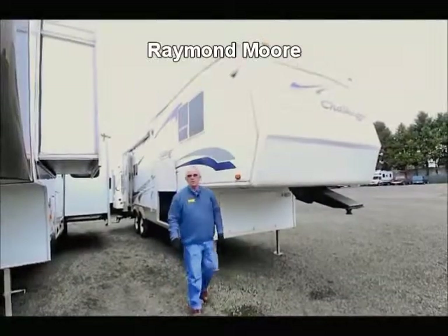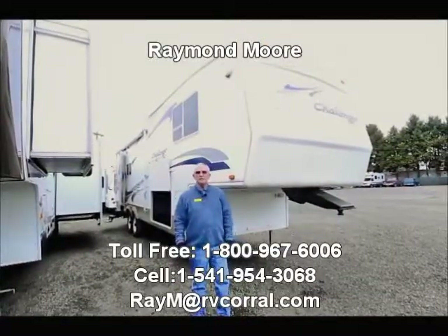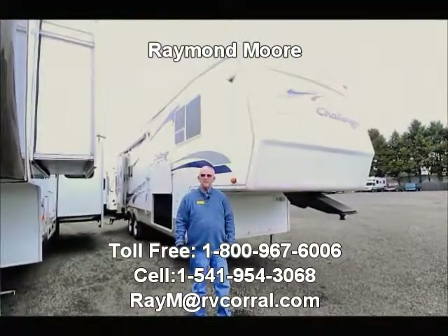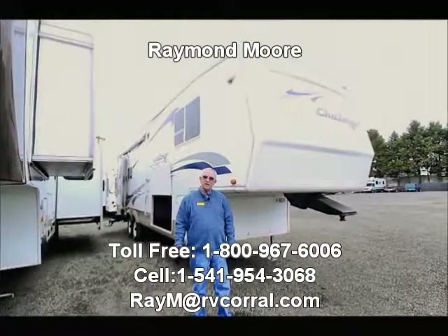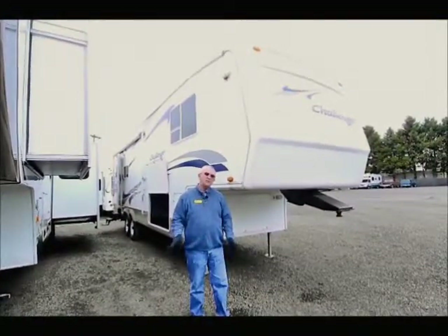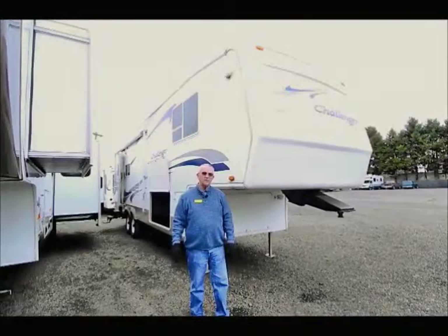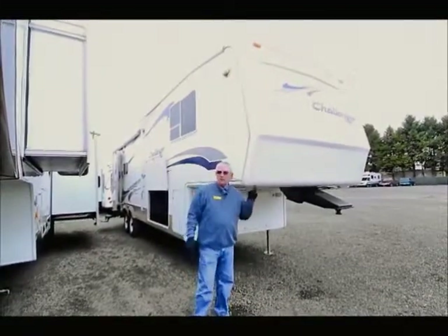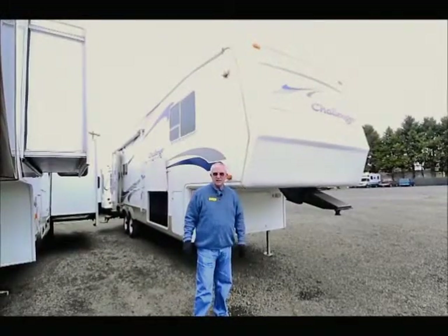Good day folks. My name is Raymond Moore and I'm here with the RV Corral in beautiful Eugene, Oregon. RV Corral — great company to buy from. We've been around for over 26 years. A couple of great owners that we work for, about 42 employees altogether with service, parts, and body shop. Today I'm here to tell you a little about this 2004 Challenger by Keystone.